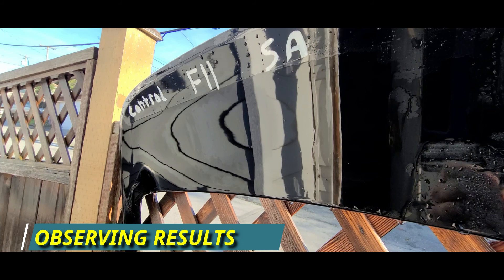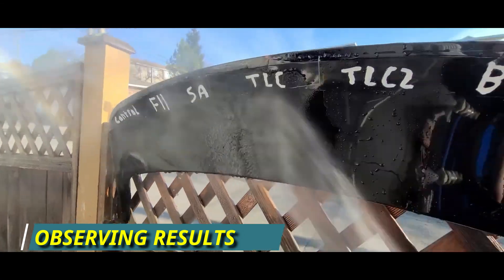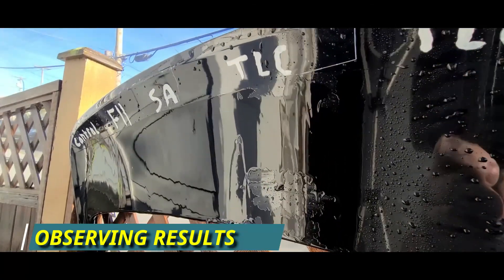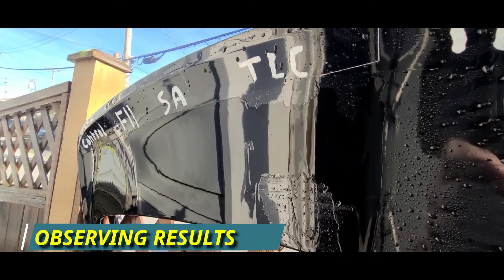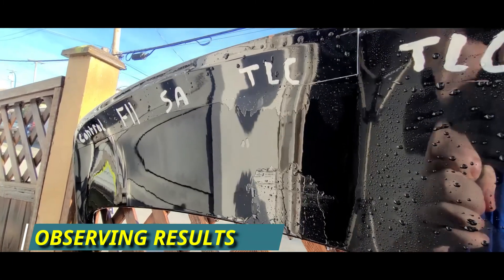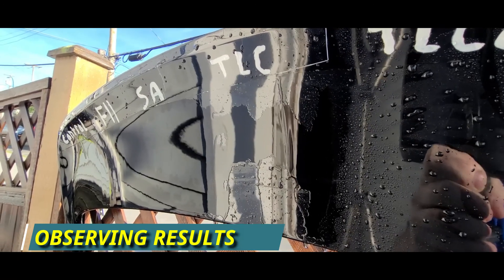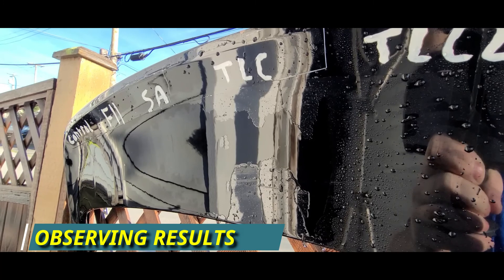Up next, the Last Coat original formula. If you remember from last month's video, the original formula was getting weaker but wasn't completely gone, so we let it go for another month. Well, same thing — it's looking weaker but it's really trying to hold on. It's definitely not flat like the other two competitors, Shine Armor and Topcoat F11, so once again we'll let it go for one more month and see how long it takes before it shows the same results.